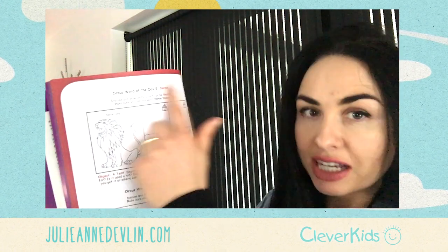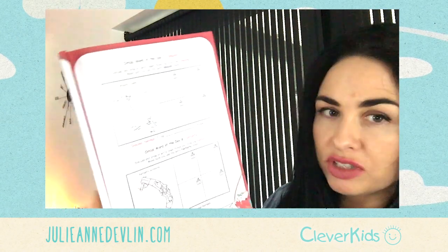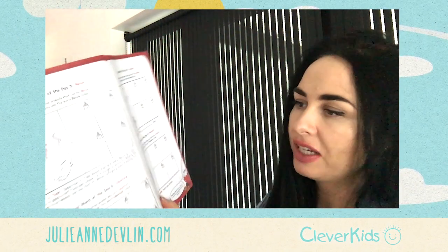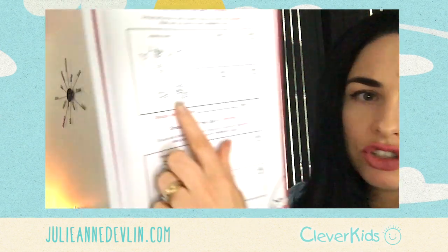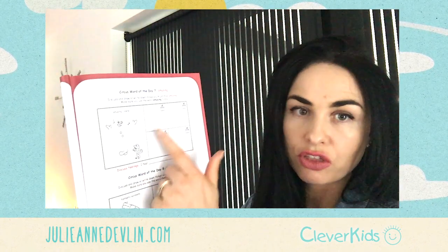Each little section has a word of the day — for example: fierce, talented, amusing, fantastic. There's a blue picture, a dot to dot, or tracing over lines — some little fun element as the child discusses their word, like 'amusing'.